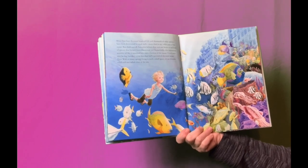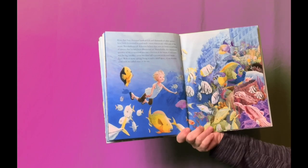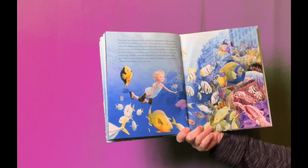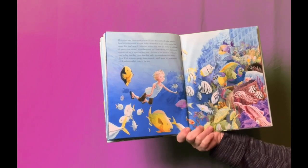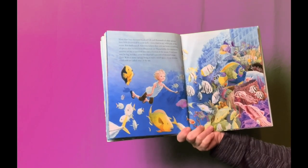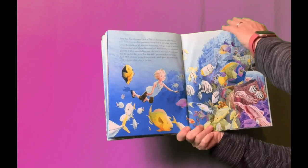Remarkably, this enormous quantity of life is squeezed into just a fraction of the ocean. Coral reefs may be big, but they cover less than half a percent of the total ocean floor. With so many species living in such a small space, it's no wonder coral reefs are called cities of the sea.